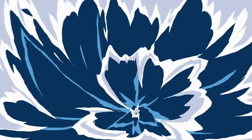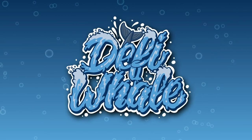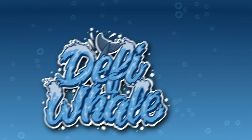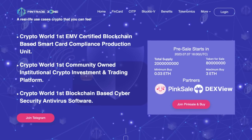Hey and welcome back to another video on the DeFi Whale channel. In this video we're going to be taking a look at Fintrade Zone, and without further ado, we're heading right on over to their website, as we can see - Fintrade Zone.